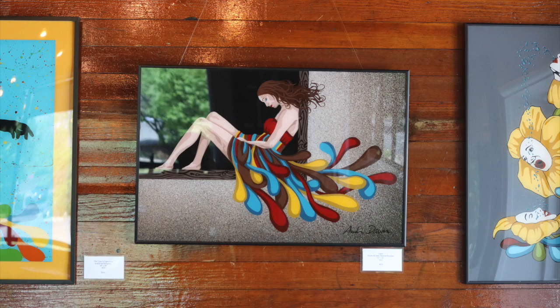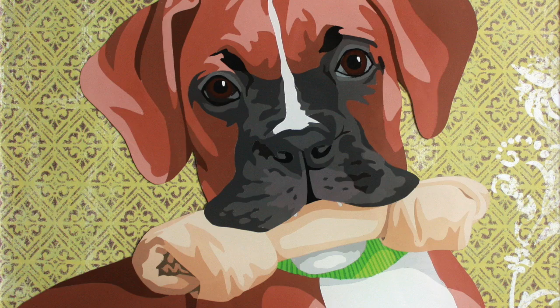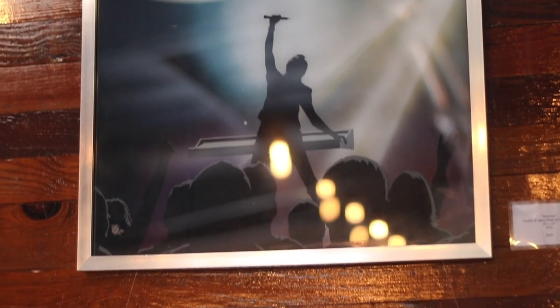I really love bold, bright colors, and so you'll see a lot of my artwork is very pop-arty, and it grabs your attention.